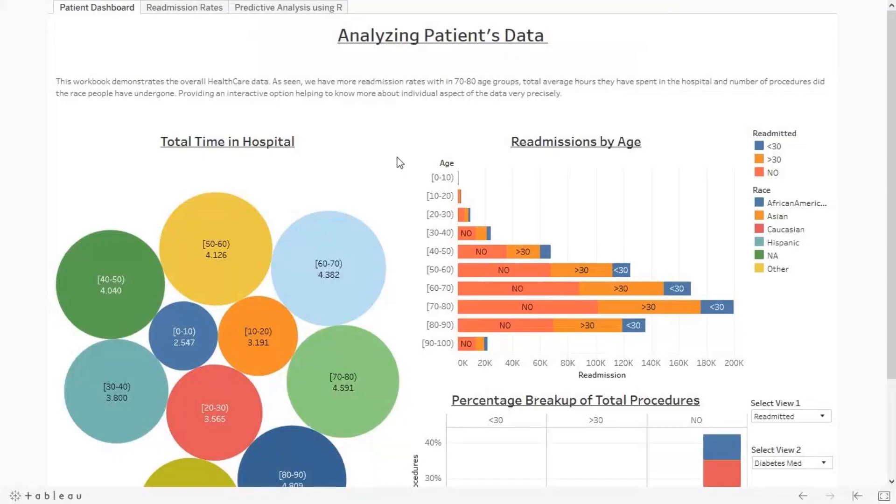Here is our Tableau dashboard. These are the analyses I have built based on the health dataset. The dataset includes patient details like age, gender, race, number of procedures undergone, how many times they visited the hospital, medication details, insulin levels, and whether the patient was readmitted or not. If they were readmitted, what is the grace period — whether they were readmitted within a month or after a month.